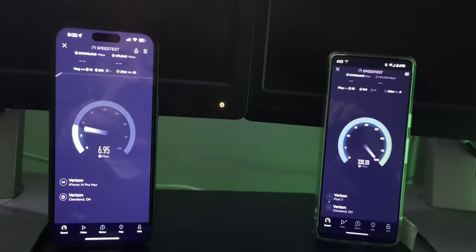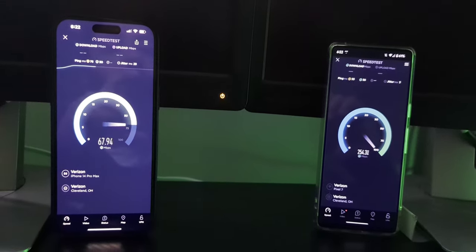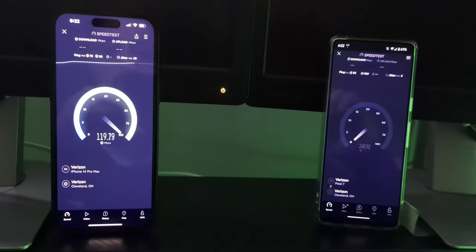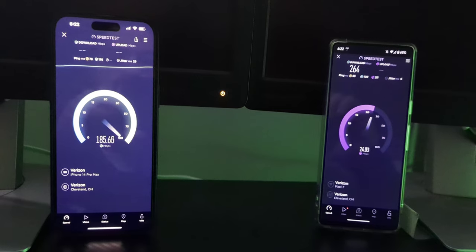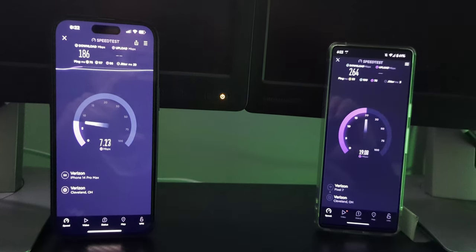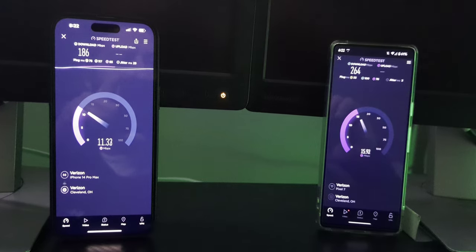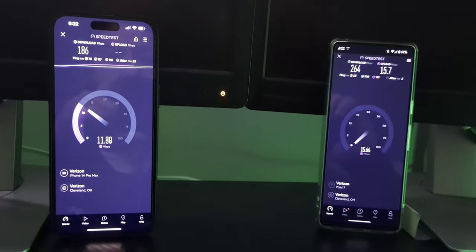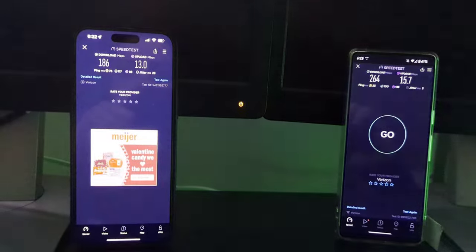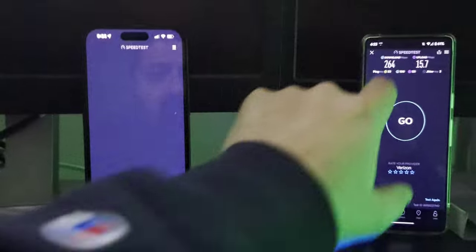Let's do the Pixel and the iPhone at the same time — see what we get there. The Pixel started first. The ping time on the iPhone is much higher because it started second. Download ping is really good on these tests so far; the upload ping has been a little off for some of them — it's an interesting testing session. The Pixel 7 finished at 264 down and 15 up, the iPhone at 186 down and 13 up. Pretty good stuff. Let's go ahead and do all three at the same time.